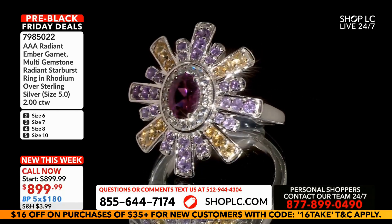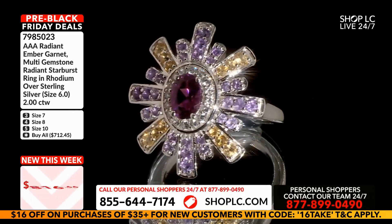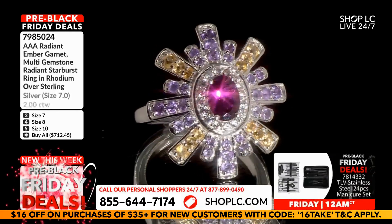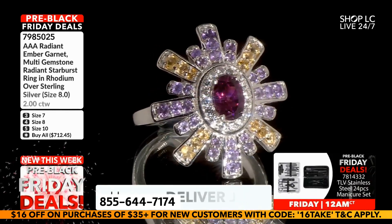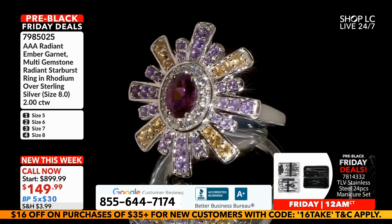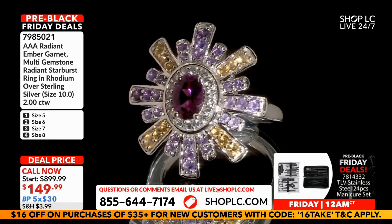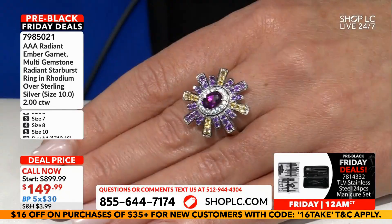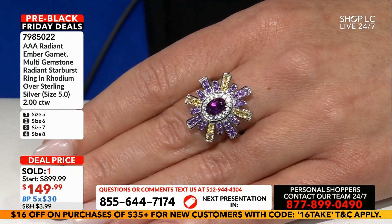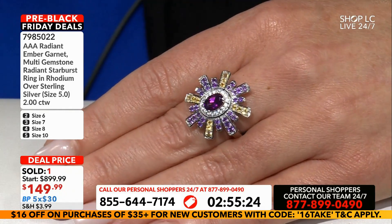This is such a Courtney ring — look at this, it's so incredibly designer. It looks like it should be in a magazine. Your center stone is a full carat of radiant amber garnet, then you've got your African amethyst, your citrine, and white topaz.